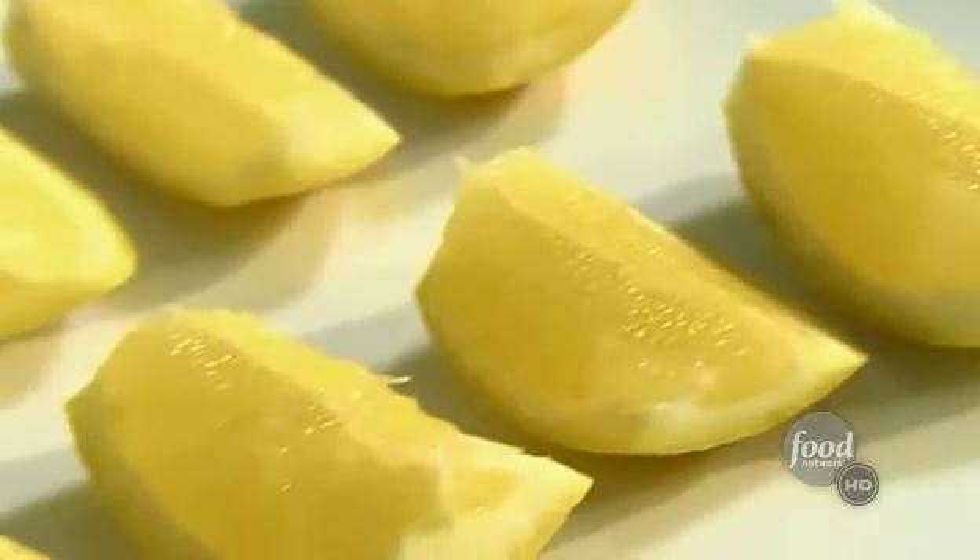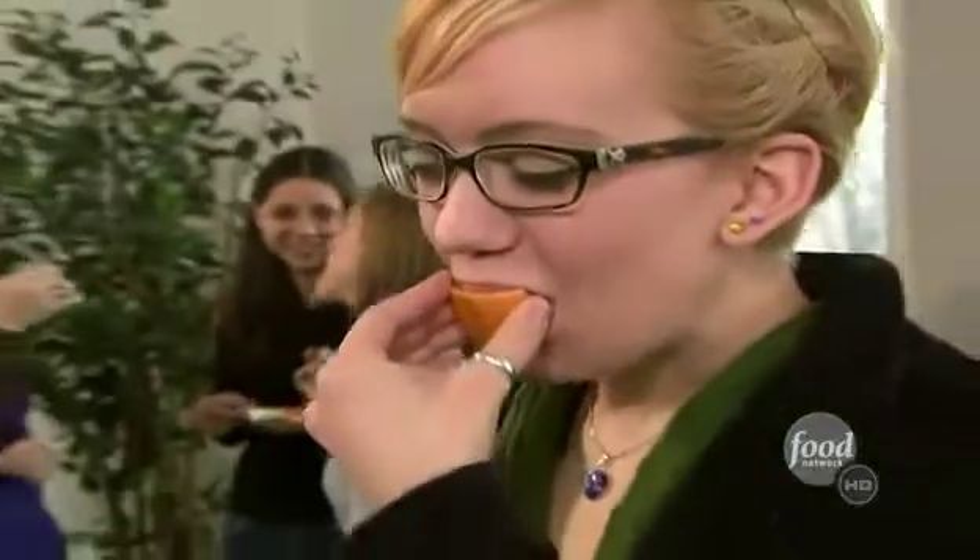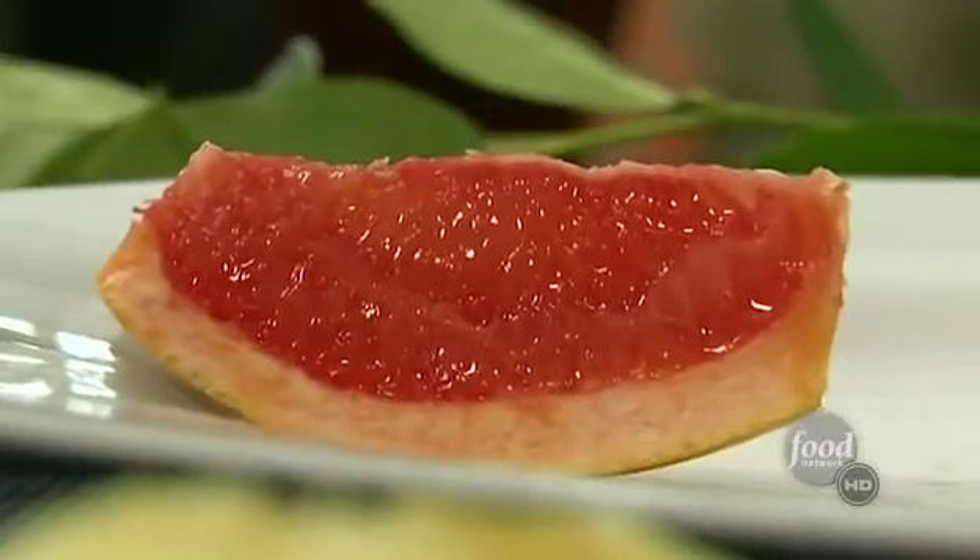We used grapefruit and lemon wedges for the experiment. Tasters react with surprise: 'It's really sweet — it's really sugary, like lemonade.' With grapefruit: 'You get all the grapefruit taste, but it's extra sweet. It's a grapefruit that I hated — now I think I love.'